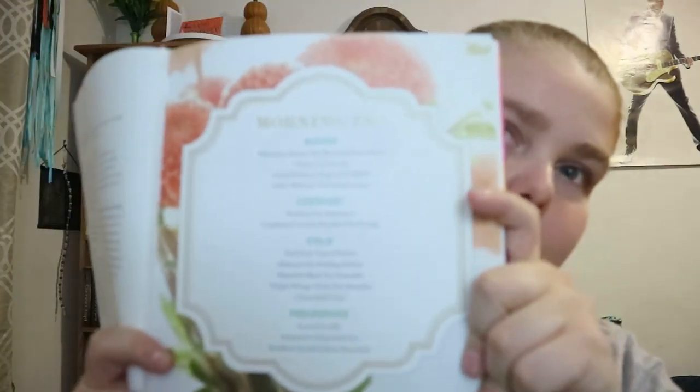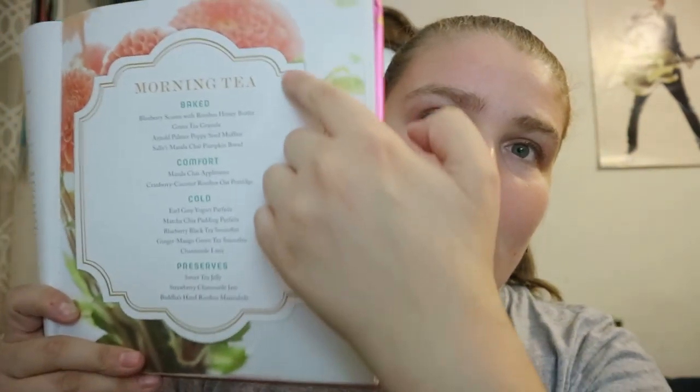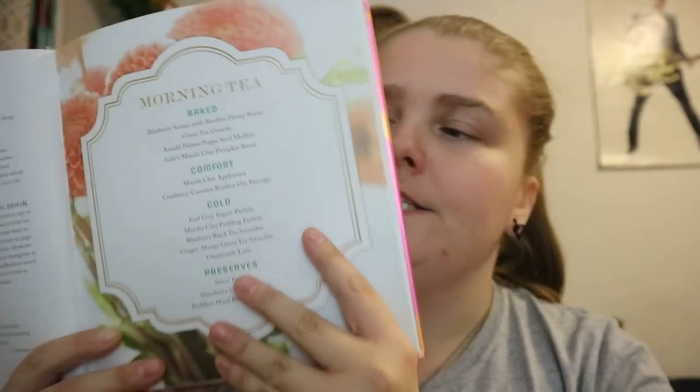At the beginning of each section you get the categories, so you get things like baked, comfort, cold, preserves, and what things you're going to be making.